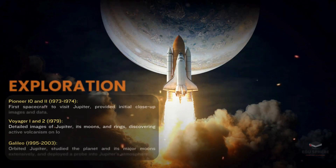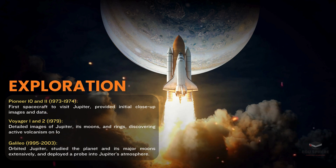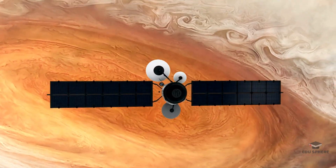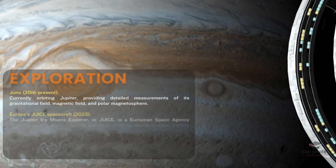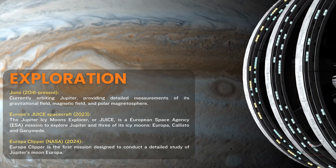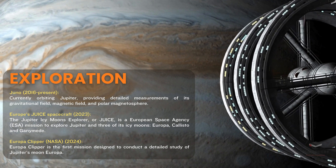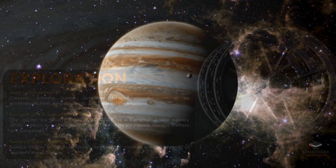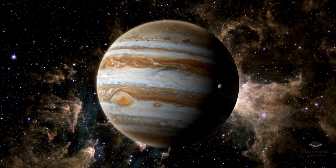Exploring Jupiter has been a monumental journey in our quest to understand the cosmos. It began with Pioneer 10 and 11 in the early 1970s, the first spacecraft to visit Jupiter, providing initial close-up images and data. Voyager 1 and 2 followed in 1979, capturing detailed images of Jupiter, its moons and rings, and discovering active volcanism on Io. In the 1990s, the Galileo mission orbited Jupiter, studying the planet and its major moons, even deploying a probe into Jupiter's atmosphere. Currently, the Juno mission is providing detailed measurements of Jupiter's gravitational and magnetic fields, enhancing our understanding of its polar magnetosphere. Europe's JUICE spacecraft and NASA's Europa Clipper are set to explore Jupiter's icy moons, including Europa, Callisto, and Ganymede, continuing to push the frontiers of space exploration.